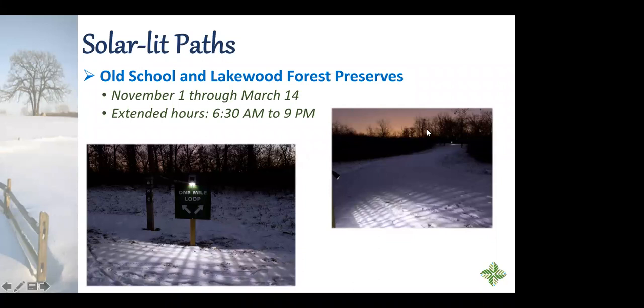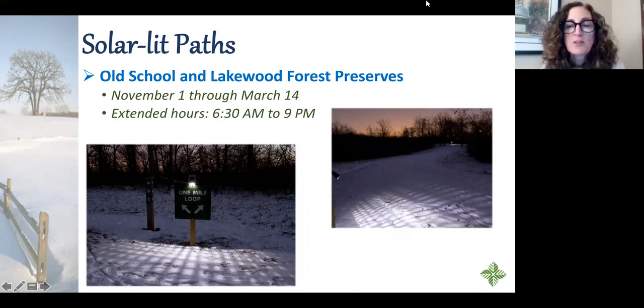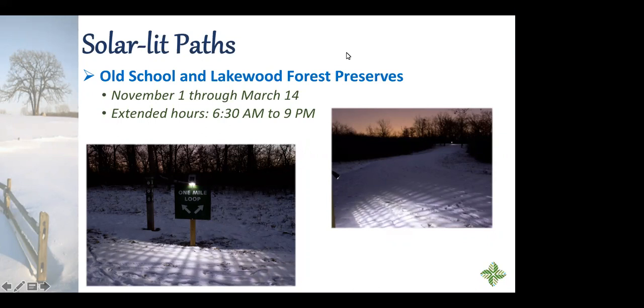Q&A: Someone asked about renting skis. We do not rent skis in the forest preserves. It's been difficult to keep track of all organizations in the county that do rent, so we recommend doing a Google search. You might want to check the Vernon Hills REI on Milwaukee Avenue and Route 60 — I think they've had a rental program in the past. They may also have a list of folks that can rent out skis or snowshoes.